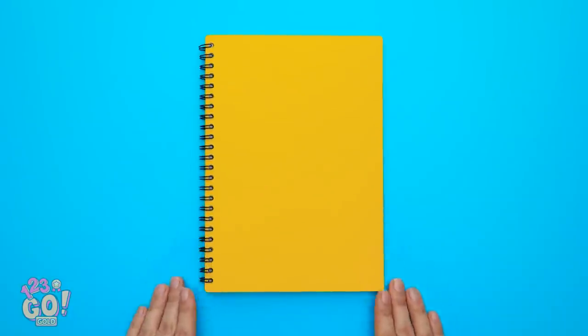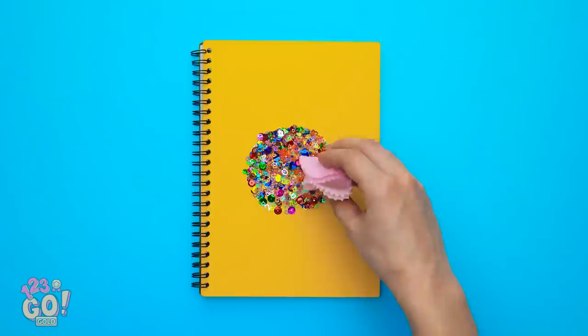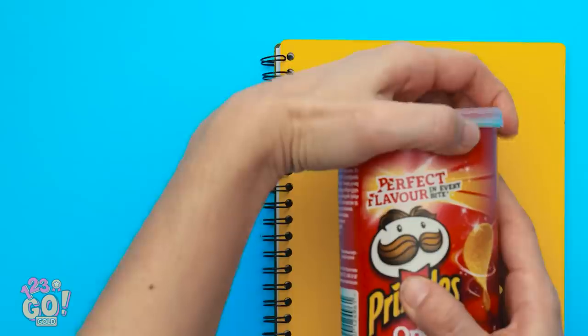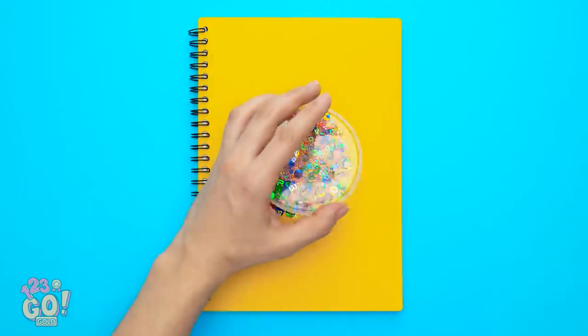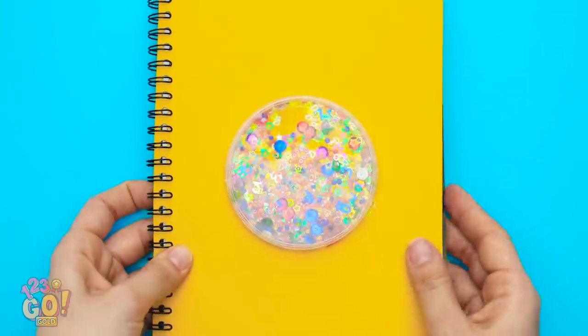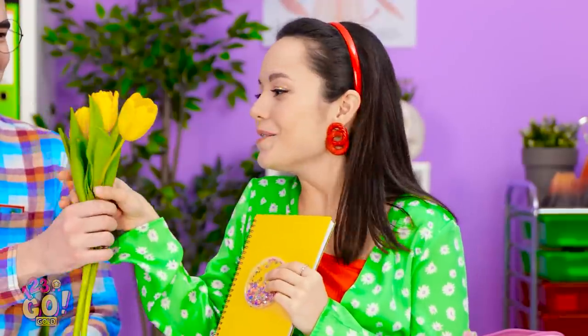I took a bunch of sequins and beads and fun bits, and went for every color I could find. Then I took the lid from a chip can, added a line of hot glue on the edge of the cover, and just pressed it down on the notebook. There we go, it's done! A fun, sparkly notebook! I can't believe you made this yourself! I also got you these tulips.